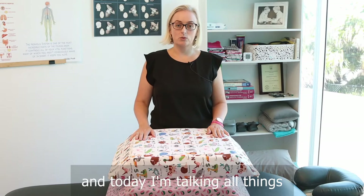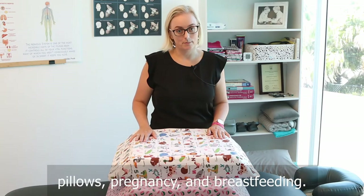Pillows, pillows, pillows. Hi, I'm Jolene from AHANA and today I'm talking all things pillows, pregnancy and breastfeeding.